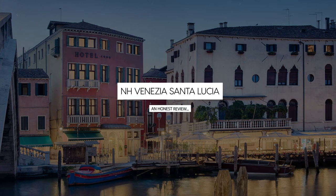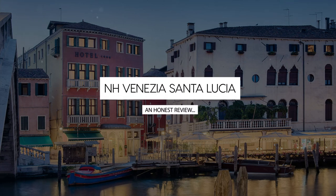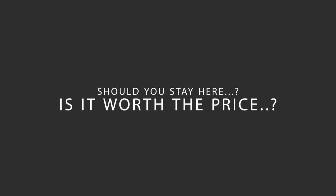Today, we're diving deep into a review of NH Venezia Santa Lucia, located in Canaragio, Venice. Let's find out if this hotel lives up to its reputation and if you should stay there.